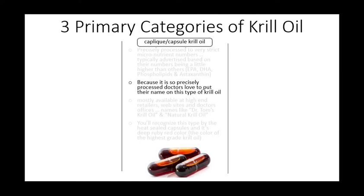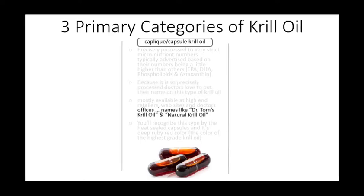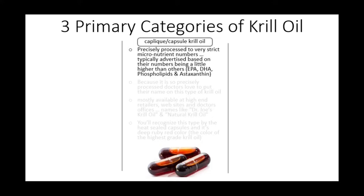Because it's so precisely processed, doctors love to put their name on this kind of krill oil. You'll find it under names like Dr. Tom's or Natural or Antarctic Natural. Even though there's nothing natural about it, it is chemically extracted from frozen krill and then very precisely processed to exacting nutrient numbers. It is typically advertised as endorsed by the doctor or by showing that their nutrient numbers are higher than other brands.